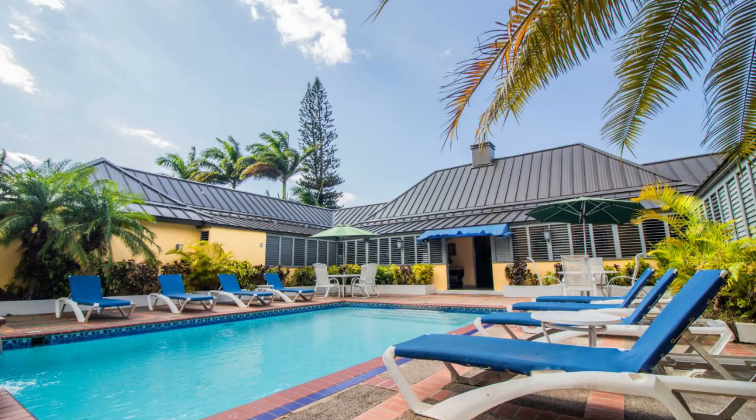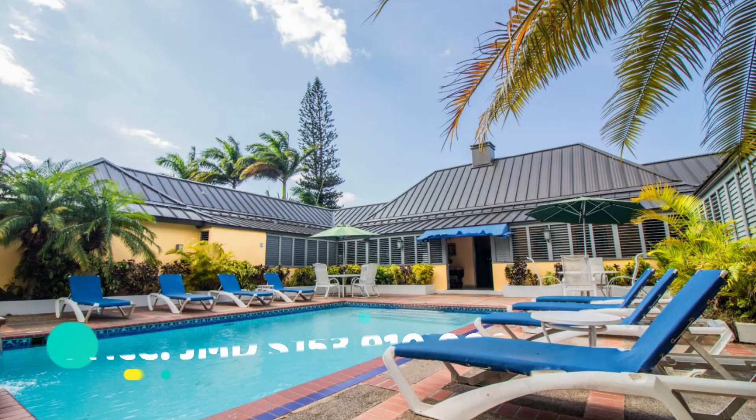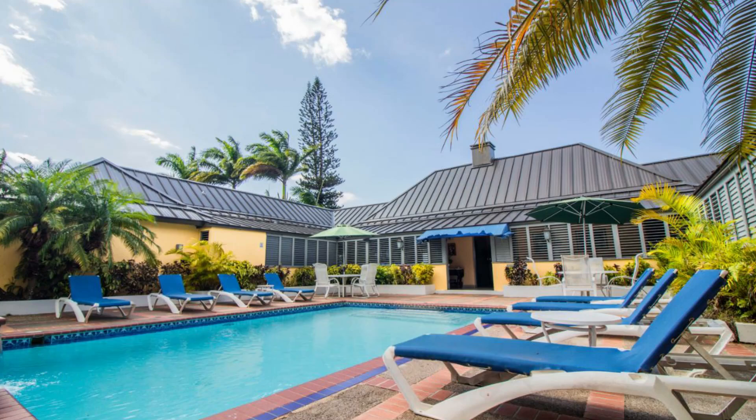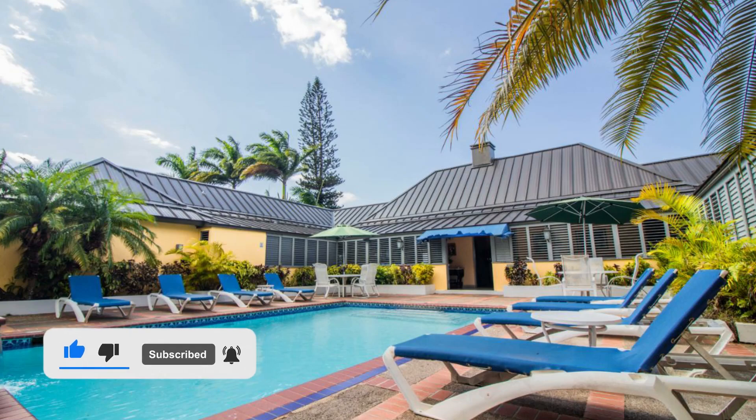So that's the property, guys. This property is going for one million US dollars, which is an equivalent of 153 million, nine hundred and ten thousand Jamaican dollars. If you're interested in purchasing, there is contact information in the description for the sales agent. Comment down below, let me know what you think of this house. If you liked this video, drop a like, and if you're new to the channel, ensure you hit that subscribe button. Until next time guys, I will see you.